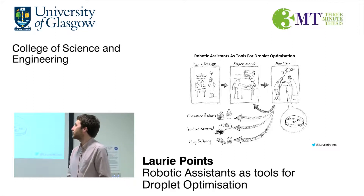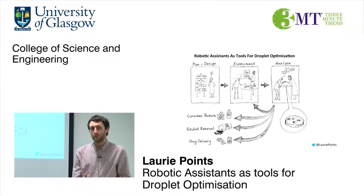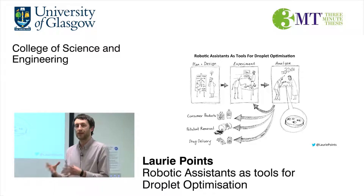So what does this involve? Stage one: planning and design. What chemistry do I want to use and what do I want to do with it? How can I get a robot to do that? Think about what chemicals, what am I going to do with them, and then design a platform to do that.